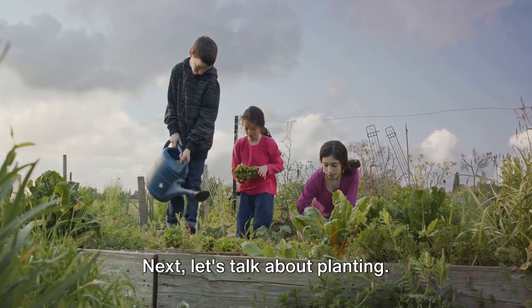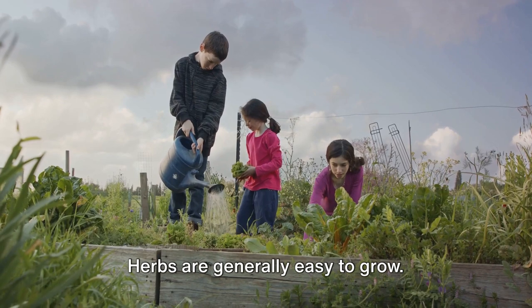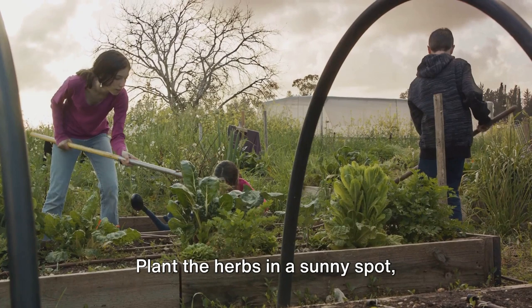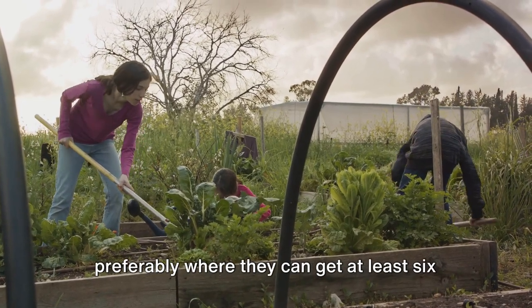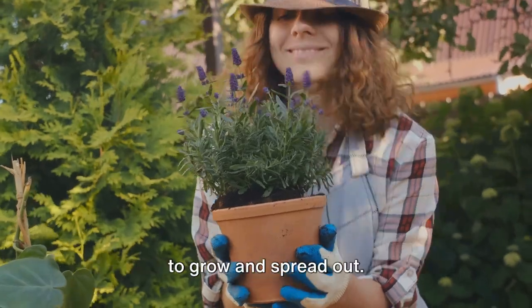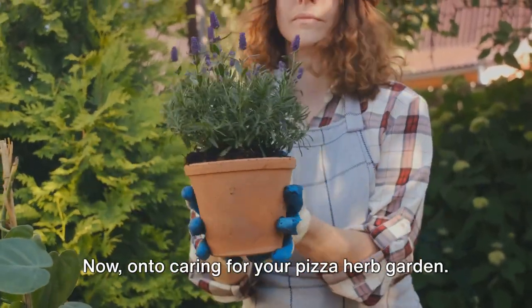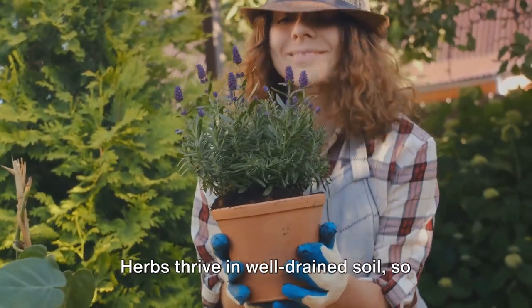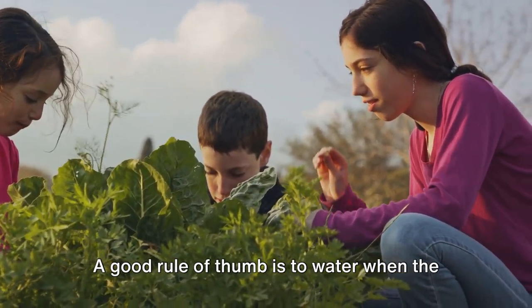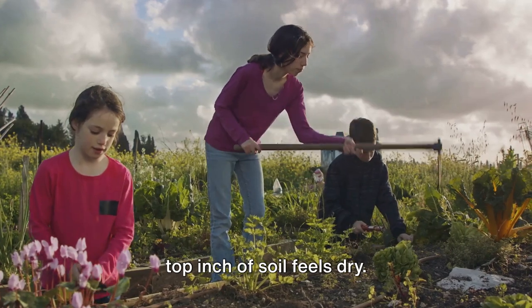Next, let's talk about planting. Herbs are generally easy to grow. You can start them from seeds or buy small plants from your local nursery. Plant the herbs in a sunny spot, preferably where they can get at least 6 hours of sunlight every day. Make sure to give each herb enough space to grow and spread out. Herbs thrive in well-drained soil, so avoid over-watering. A good rule of thumb is to water when the top inch of soil feels dry.